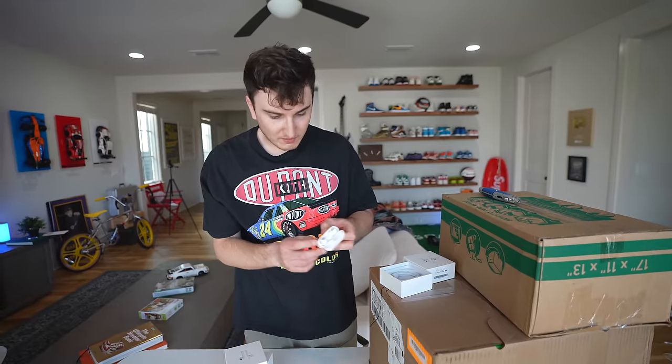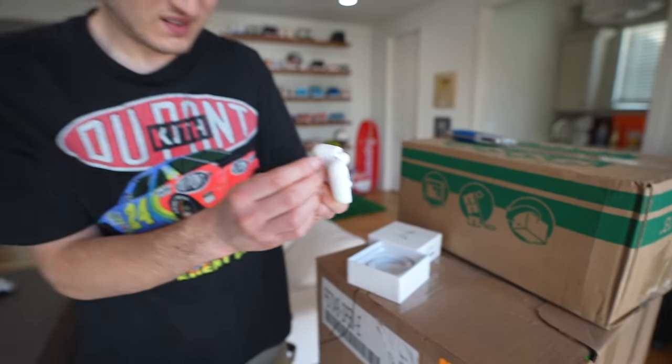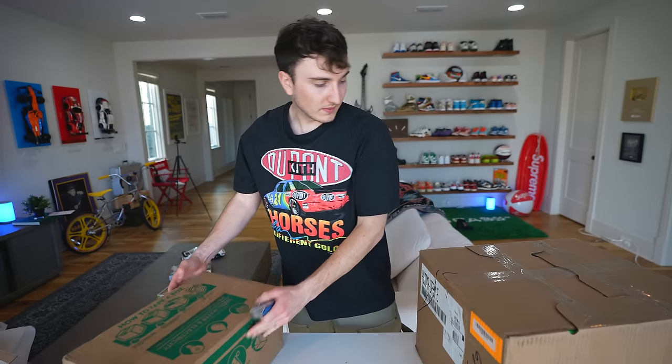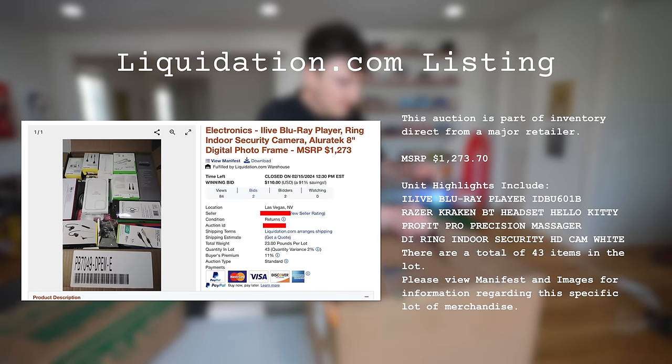Nothing. How are these supposed to be in working condition? I'm going to have to contact them. All four are damaged — how can they sell four broken ones and not disclose that they're broken? This is pretty insane. They're chewed up and they're missing the grill — these aren't even real. My only gripe is they 100% knew those weren't working and didn't say anything. There should be transparency.